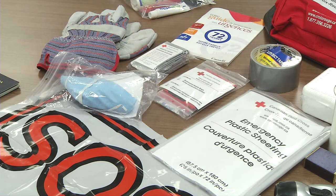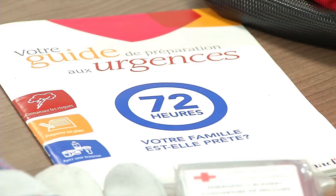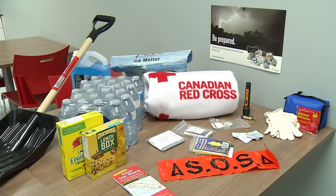Your important documents — copies of your driver's license, your passport, and copies of contact information including cell phone numbers and your emergency contacts.